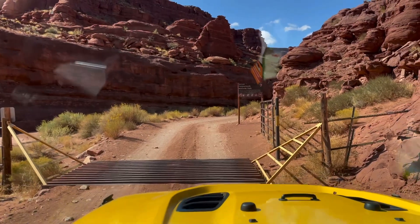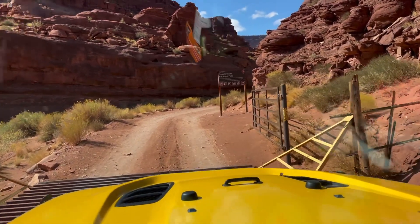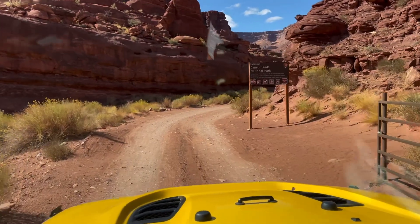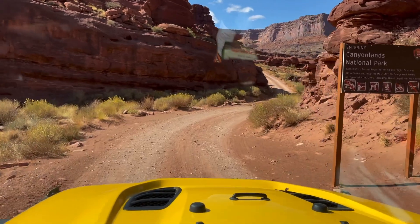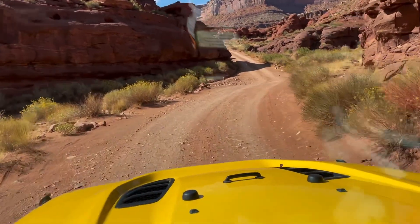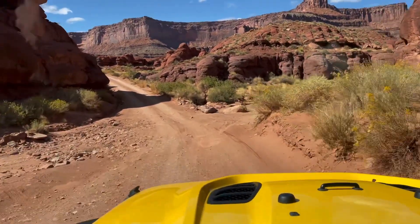Now we're officially entering the park. It says no dogs, no anything, no nothing. Well, we're just passing through because we want to get out, so hopefully they don't get us in trouble. It's very pretty in here.